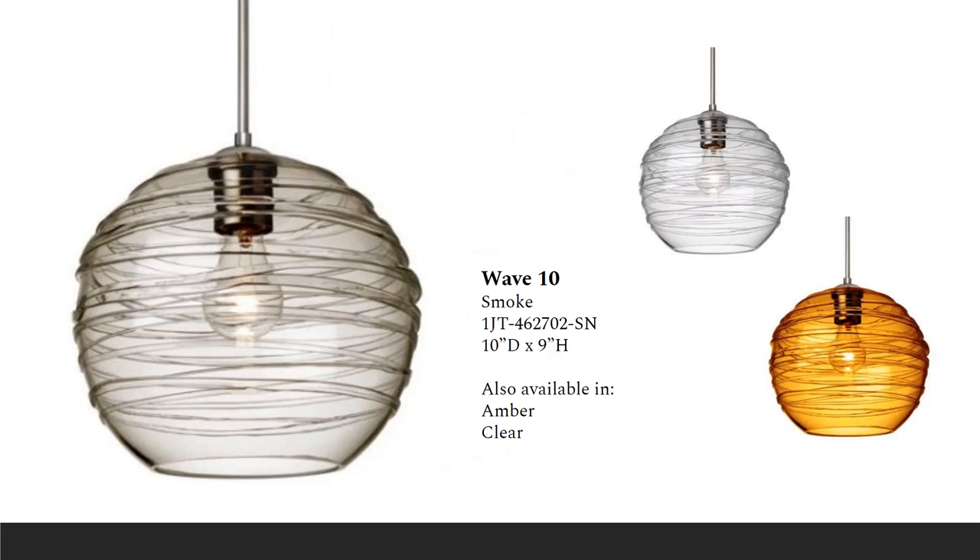The Wave is a very popular series — a blown globe-shaped clear glass with a wrapped glass rope that spirals around the exterior. All mounting and lamping options are available. This family also includes a flush mount that's a half-globe shape with the same wrap of glass rope spiraling around the exterior, available in a 12 and 15 inch version.